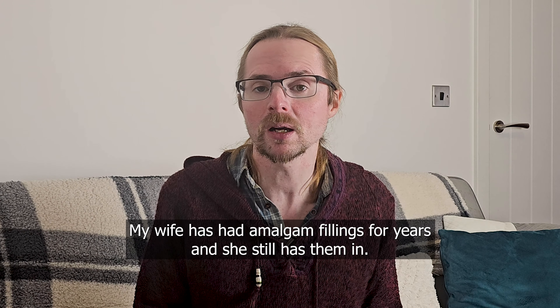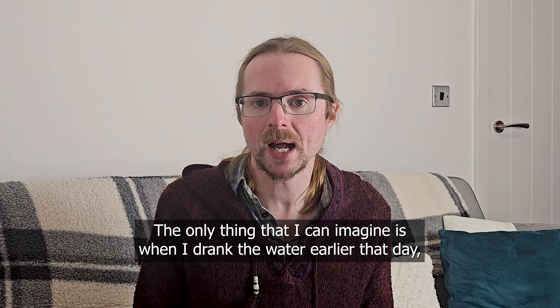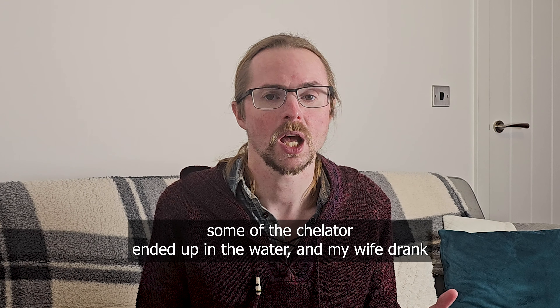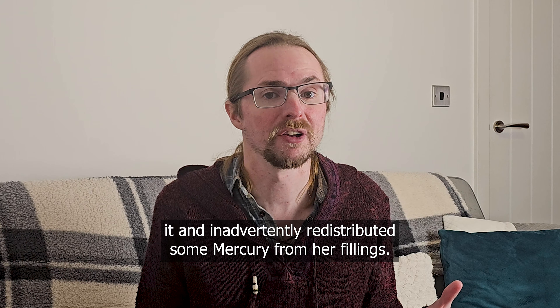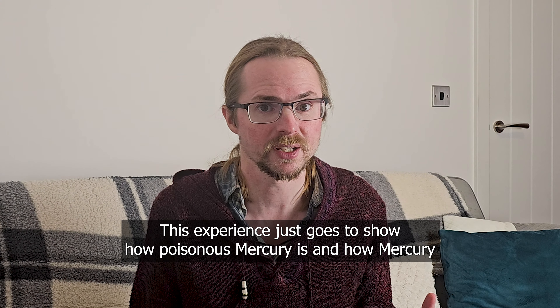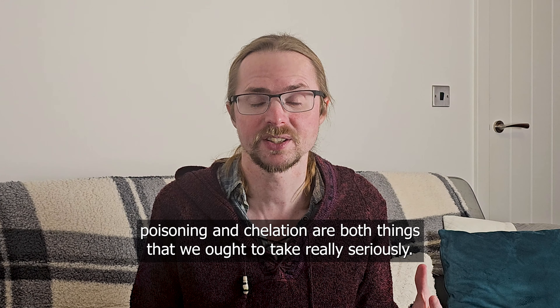My wife has had amalgam fillings for years and she still has them in. The only thing I can imagine is that when I drank the water earlier that day, some of the chelator ended up in the water, and my wife inadvertently redistributed some mercury from her fillings. This experience just goes to show how poisonous mercury is, and how mercury poisoning and chelation are both things we ought to take really seriously.